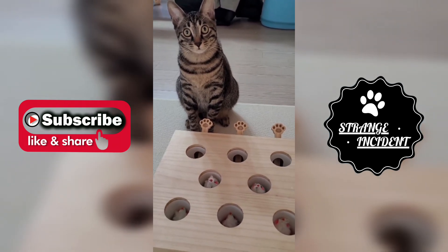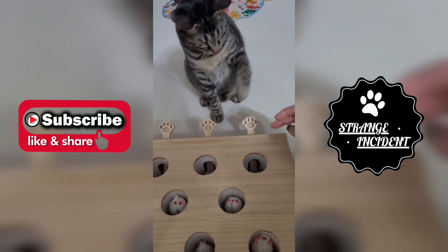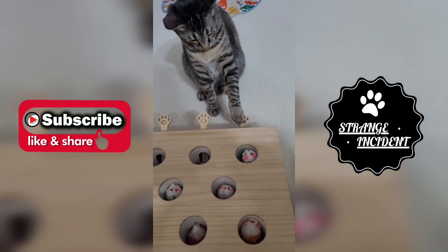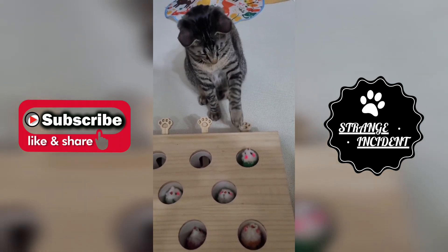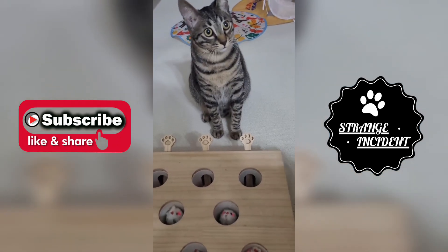As its tiny claws click on the paw buttons, a parade of whimsical mice emerges, creating a charming spectacle that captivates both the kitten and anyone fortunate enough to witness this adorable learning adventure.